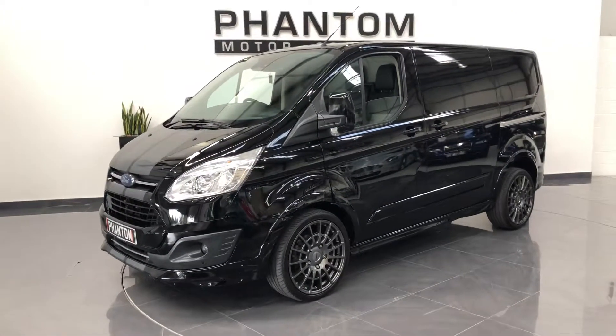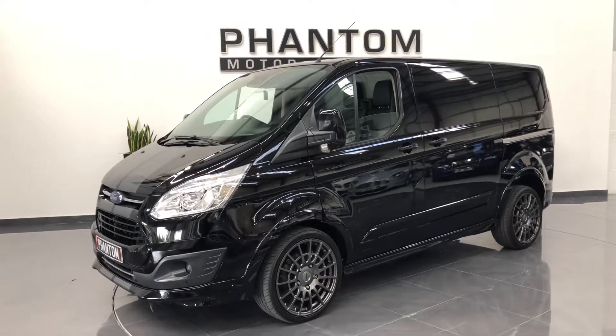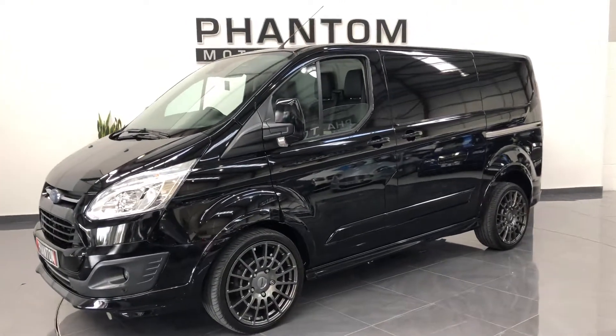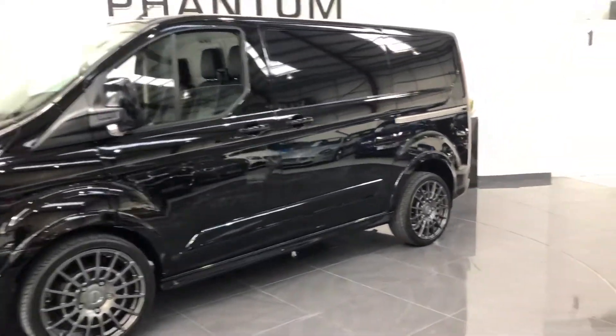Hi, I'm Rhys at Phantom. I've got a quick walk around of the Ford Transit Custom M-Sport. I'll show you some of the spec and have a closer look at the wheels and panels.